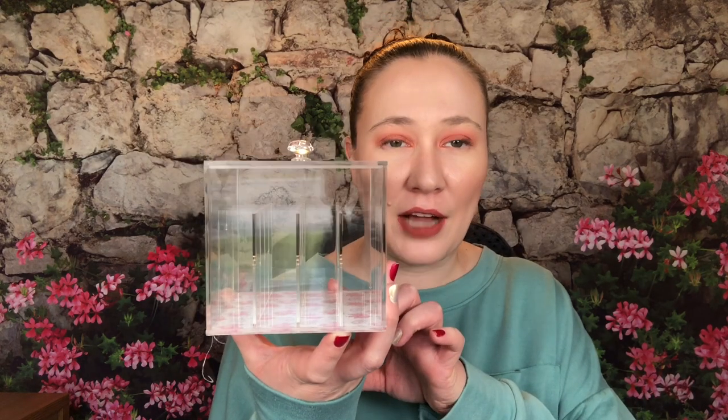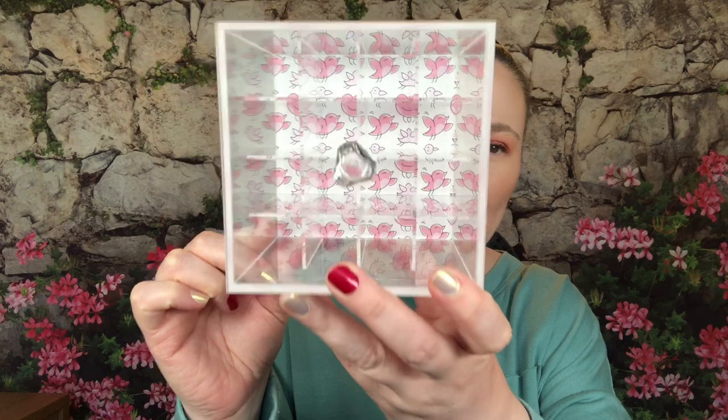Before I start, I wanted to show you this organizer I picked up from Scentbird. I tried to order another one but they sold out. The other one was cuter — it had little perfume bottles on the bottom. This one has the little birds from Scentbird, which is fine. You can put your Scentbirds in it. It only holds about 12 though, so I need more of these.